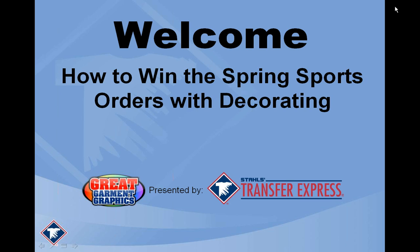Welcome everybody again. Today's webinar is how to win spring sports orders with decorating. We're going to go over some of the basics for league orders and for how to handle spring sports, baseball especially. I know it's the American pastime and it's about time that it starts to get up and moving again. I know everybody is eagerly anticipating and ordering — it's already starting to get into swing, so tis the season.